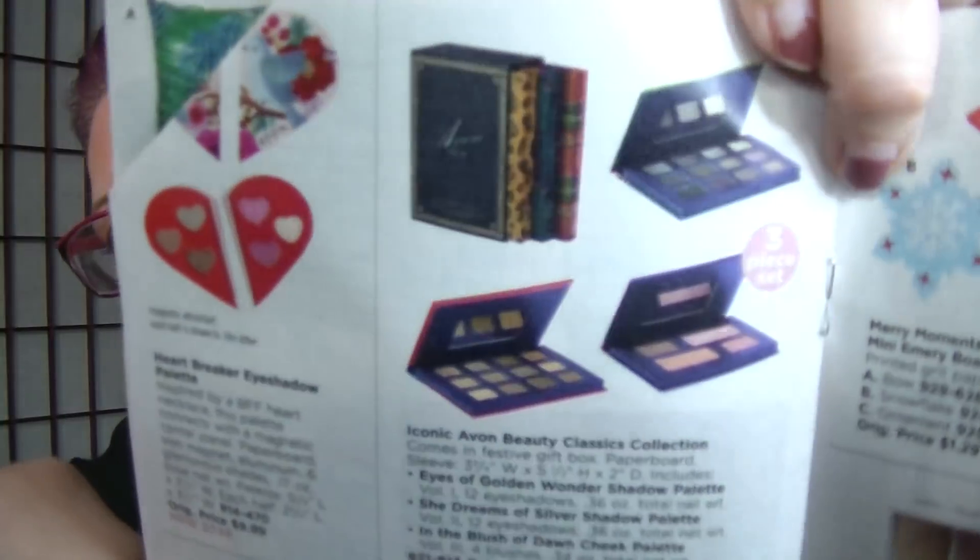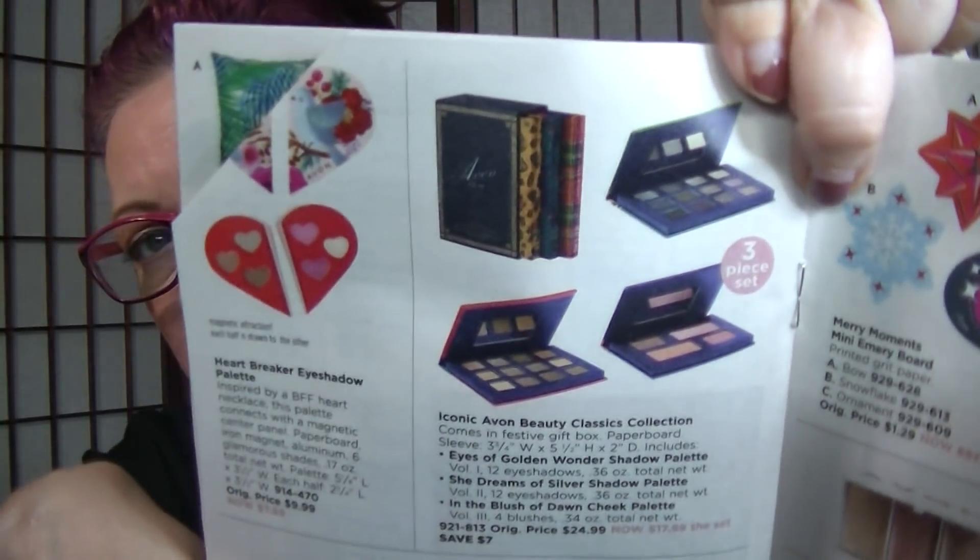On page 20, it's the Iconic Avon Beauty Classics Collection on clearance for $17.99. Anything purchased from the outlet is no refunds, so just be aware of that. This was out at Christmas time — it looks like a book. I didn't pick it up because the eyeshadow shades looked really similar to me. But everybody I know that got this set, reps and customers alike, say it is phenomenal, fantastic, incredible. And it's only $17.99. You get an eyeshadow palette in silvers, one in golds, and then a blush and cheek palette. The quality is reportedly fantastic.